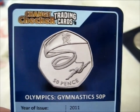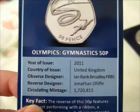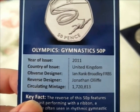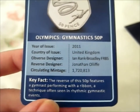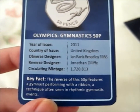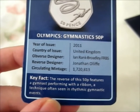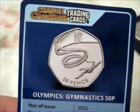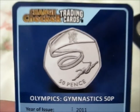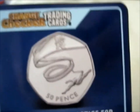Olympic gymnastics — 50 pence coin. Year of issue: 2011. Country of issue: UK. Designers, circulating, mintage. Key fact: the reverse of this 50p features a gymnast performing with a ribbon, a technique seen in rhythmic gymnastics events. I think I might have had this once, or still have it. I do like this one — gymnastics is always fun to watch.